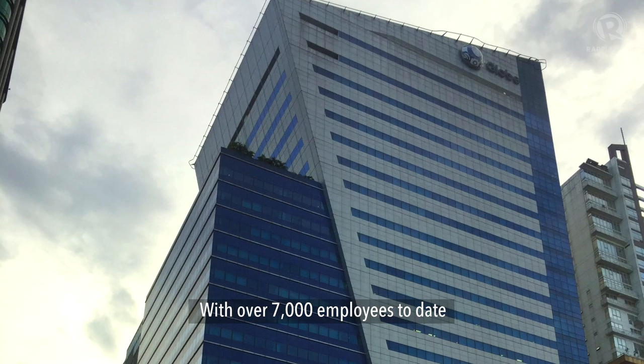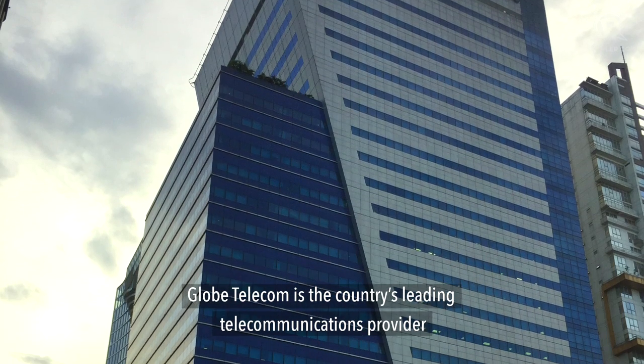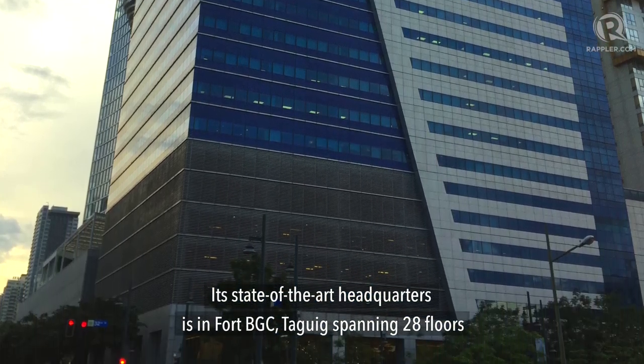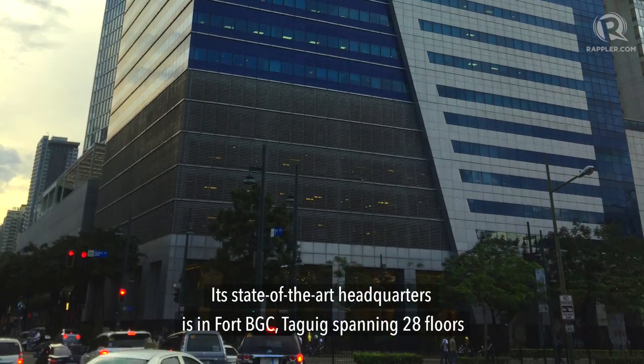With over 7,000 employees to date, Globe Telecom is the country's leading telecommunications provider. Its state-of-the-art headquarters is in Fort BGC, Taguig, spanning 28 floors.